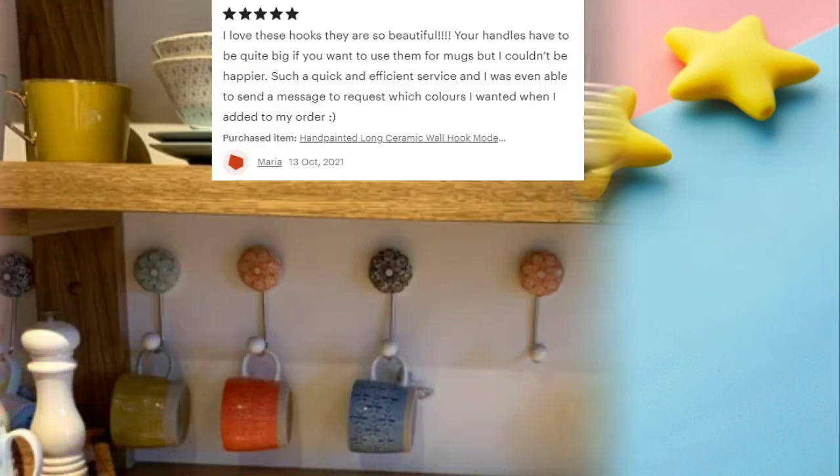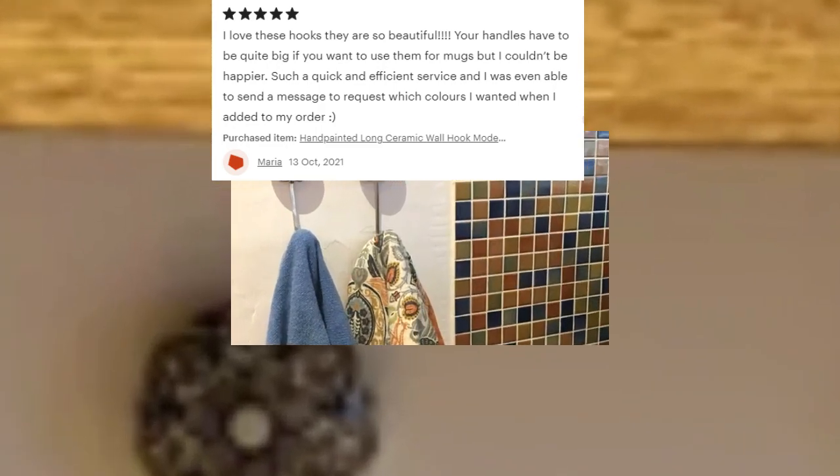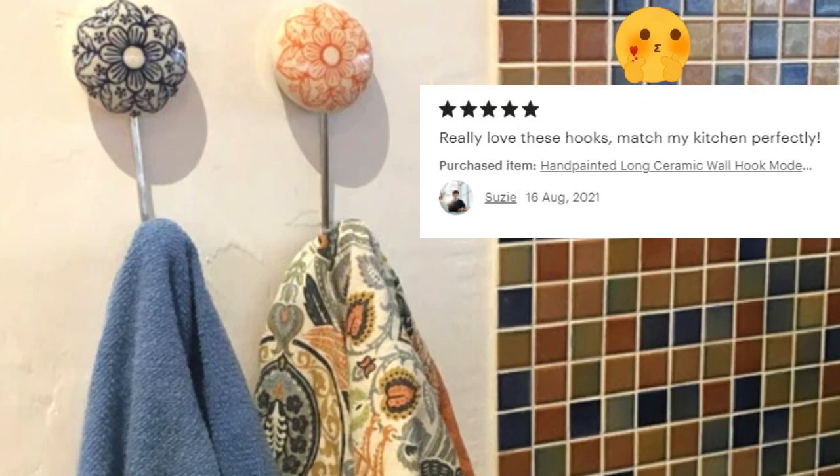The next review is by Maria, who also shared an amazing picture. She says: 'I love these hooks, they are so beautiful. Your handles have to be quite big if you want to use them for bags, but I couldn't be happier. Such quick and efficient service, and I was even able to send a message to request which colors I wanted when I added to my order.' Thank you so much, Maria, for such an amazing review. As a small business, these kinds of reviews motivate us and keep us going.